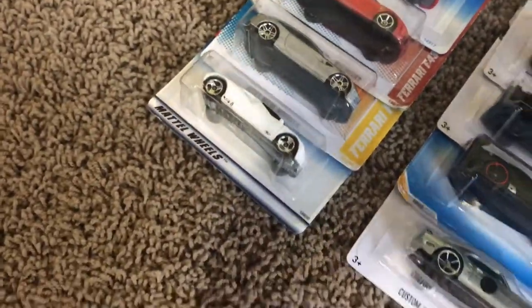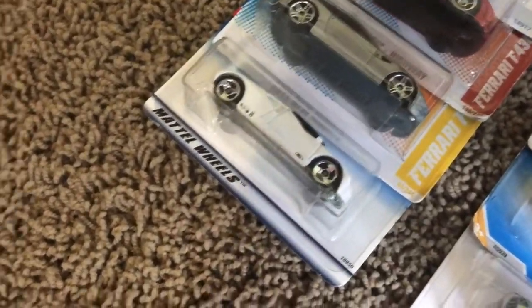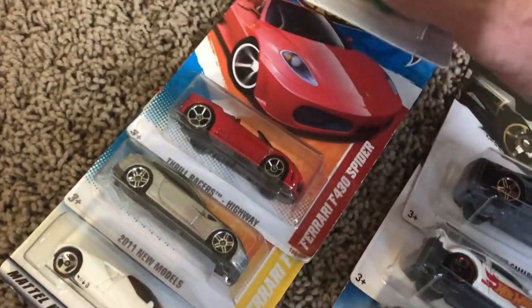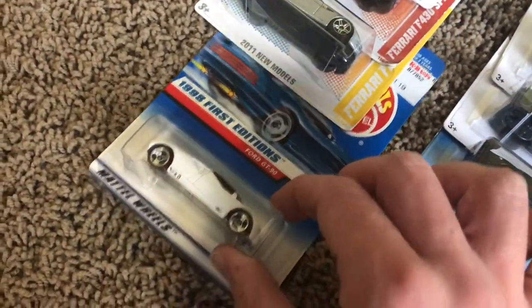Now we have some supercar legends. You guys might recognize these cars from Hot Wheels Tournament's popular series, Hot Wheels Supercars. We got a Ferrari F50 GT, Ferrari F430 Spyder, Ferrari FF, and the Notorious Ford GT90.